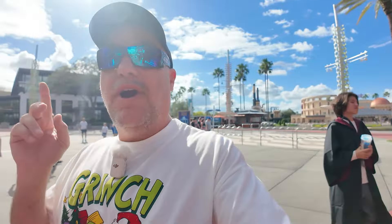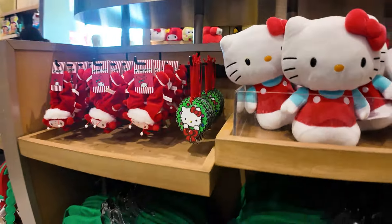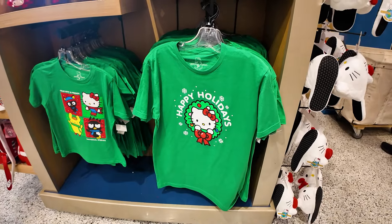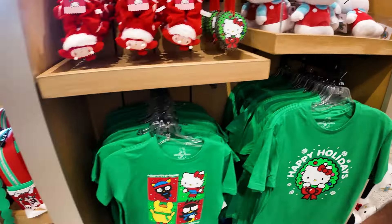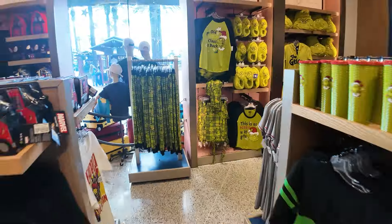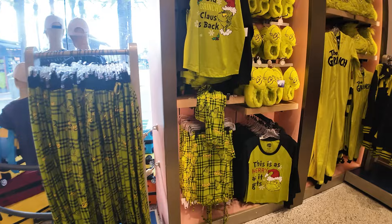We're getting ready to head inside, but before we do, we're actually going to go into the Universal Studios store right behind me. Hello Kitty holiday merchandise — interesting. We saw a ton of Hello Kitty holiday merchandise recently over at Primark, and we've got Hello Kitty merchandise here at Universal too. We've got a Hello Kitty Loungefly here at the Universal store.